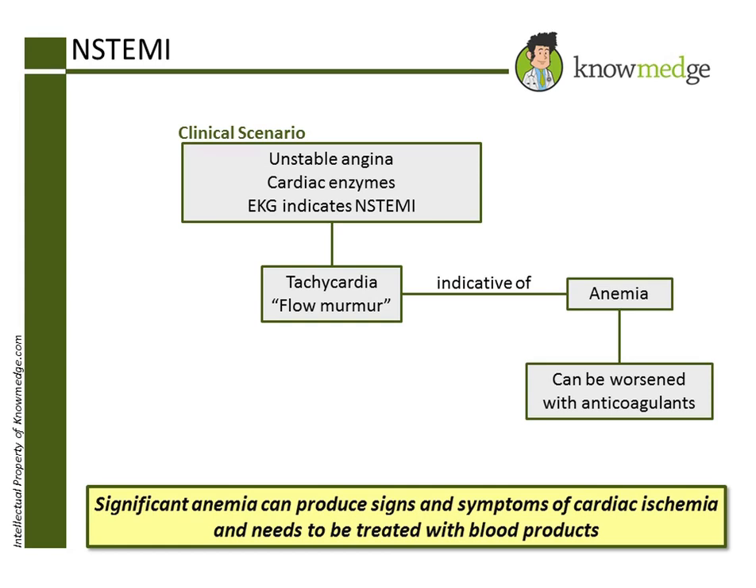Now let's go over the answer choices to find the best next step. Choice A: Emergent cardiac catheterization is incorrect. Catheterization and stenting, which also involves the use of anticoagulants, can be detrimental. Once a stent is implanted, antiplatelet therapy with aspirin and clopidogrel must be maintained, and if the patient develops worsening GI bleeding, then there is a significant problem in stopping the antiplatelet regimen. Stopping the antiplatelet therapy too soon after stent implantation can lead to stent thrombosis and even a myocardial infarction.